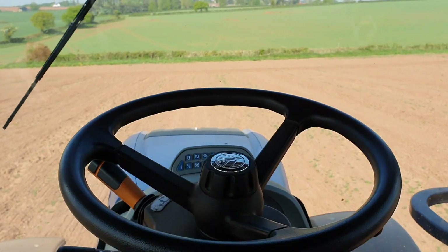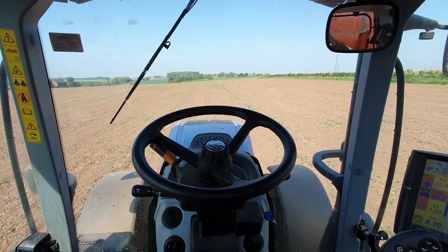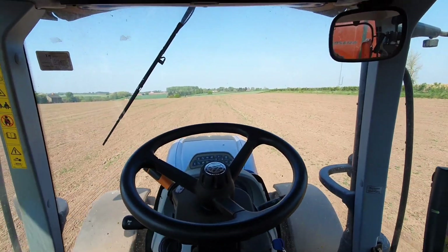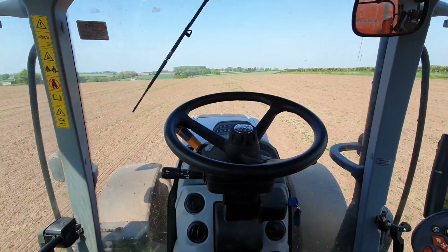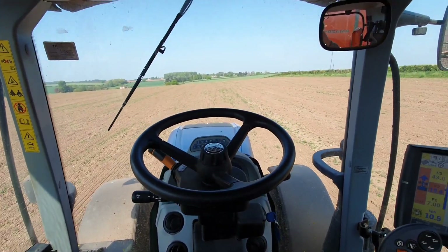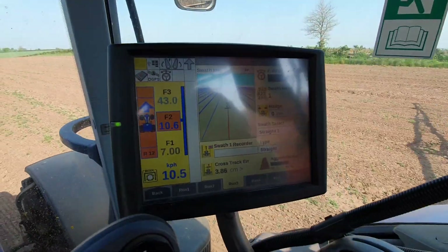It doesn't get tired, it doesn't need food, it will just do it all day long. So to show you that, the best way to do it is to just drive really. As you can see, I'm not touching the steering wheel and the tractor is keeping a perfectly straight line the whole way down. What it's doing is following this map here.